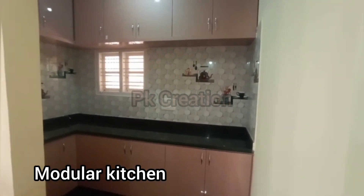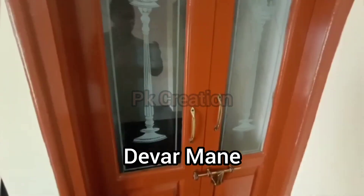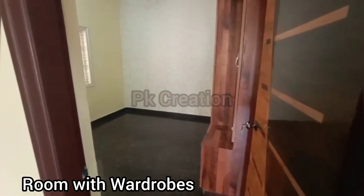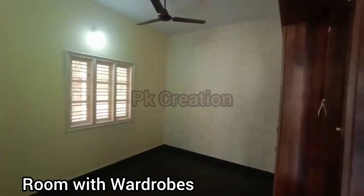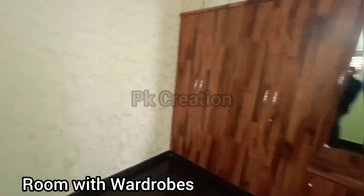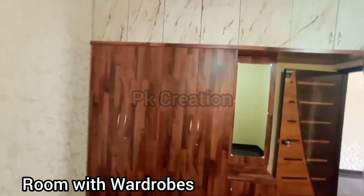This wall has the bathroom and the kitchen. This is the kitchen. This is the cabinet area. I will show you the kitchen. This is the backyard area.